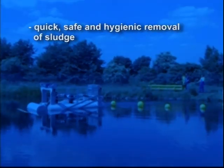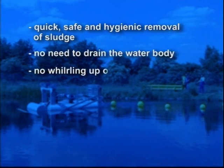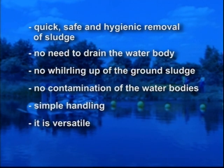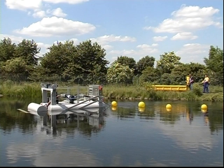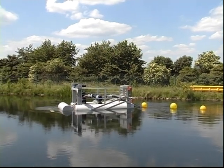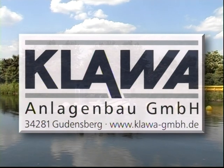Quick, safe and hygienic removal of sludge. No need to drain the water body. No whirling up of the ground sludge. No contamination of the water bodies. Simple handling, versatile and easy to transport. A profitable investment. For innovative environmental technology, the right partner at all times — Klava Anlagenbau GmbH.